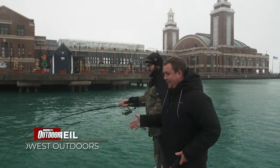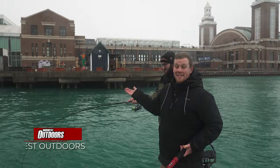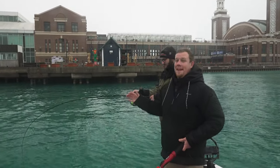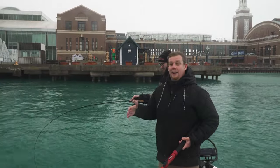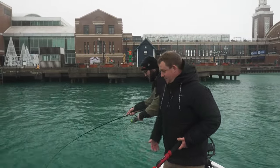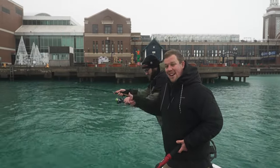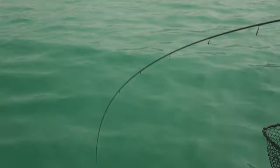If you can't tell by the background, guys, we are down here in Chicago on the famous Navy Pier. Although Navy Pier is known as one of the best shoreline perch fishing in Chicago for decades, today we are out here catching giant lake trout.